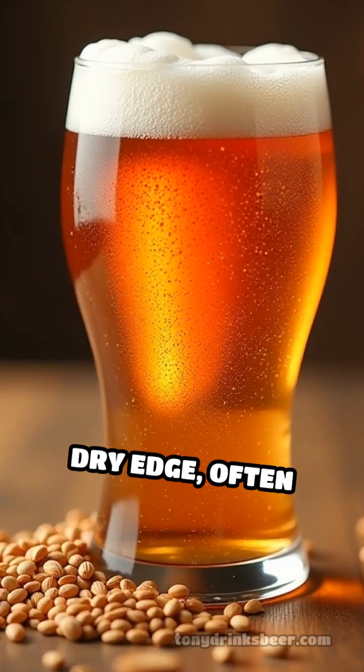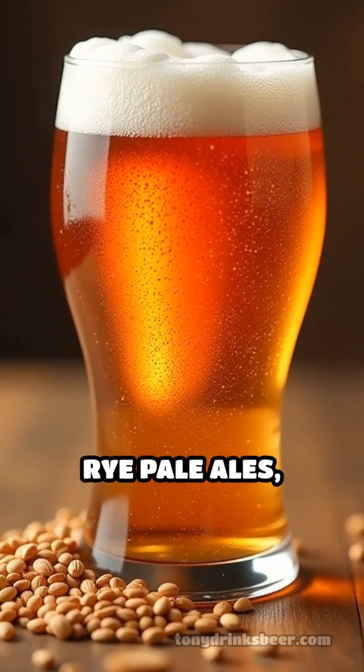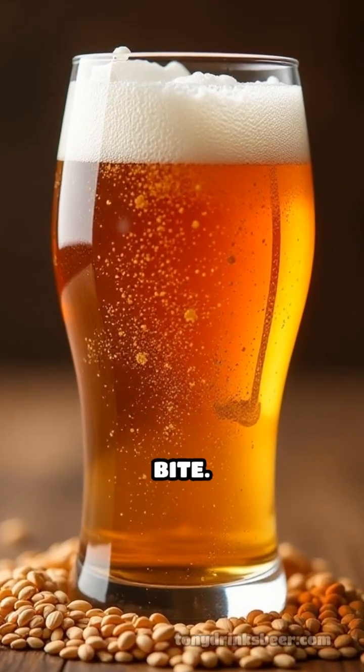Rye imparts a spicy, dry edge, often found in rye IPAs or rye pale ales, adding complexity and a distinctive bite.